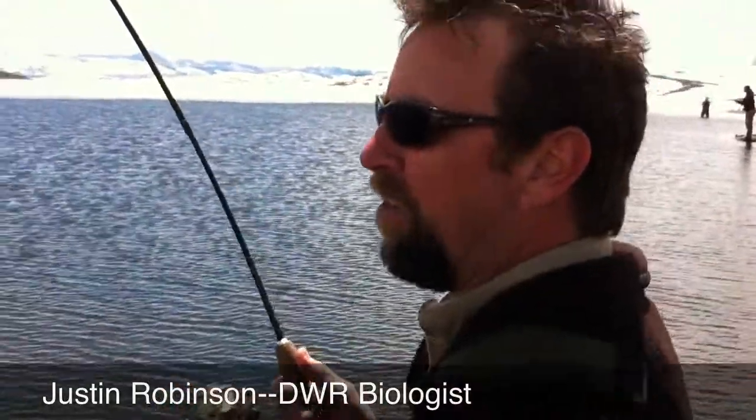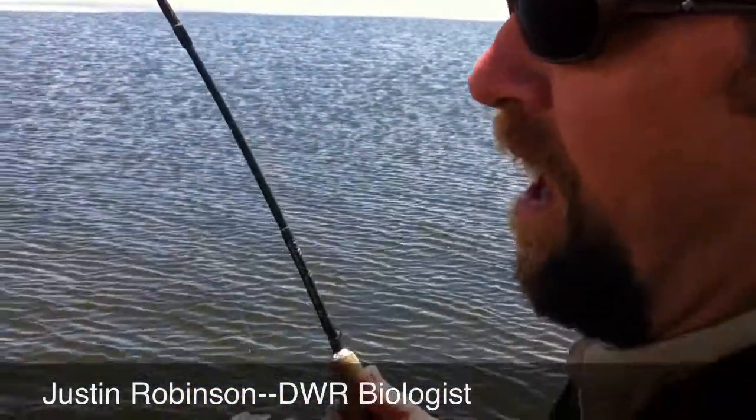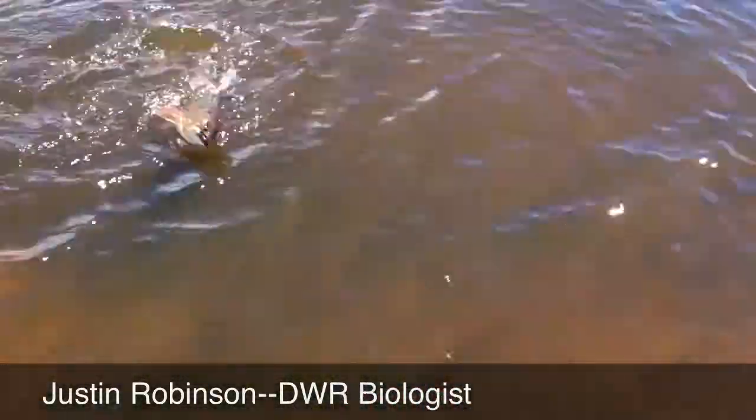We just got here onto the lake and started casting. I'm just casting a gold spinner, and this was about my fifth cast — and we got a real, real nice cutthroat on.